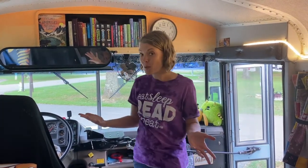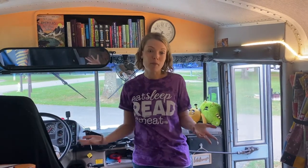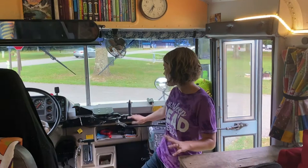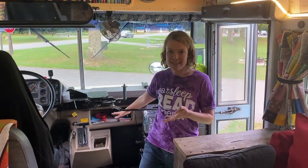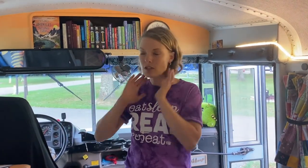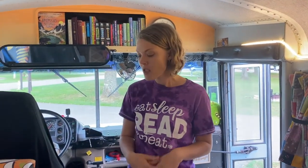We've also got homeschool stuff up here because the whole trip is a learning experience. We've got our binoculars and a magnifying glass — they're quick to grab. The kids can say 'oh, I see a bird,' quickly grab the binoculars, and we can try to identify it.